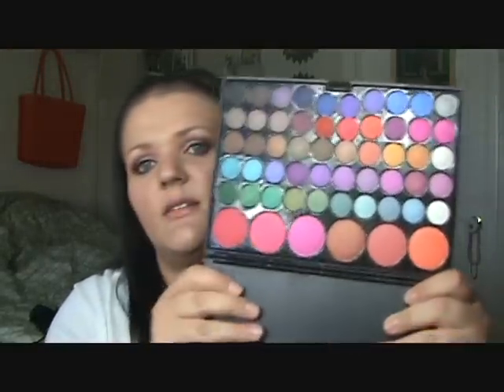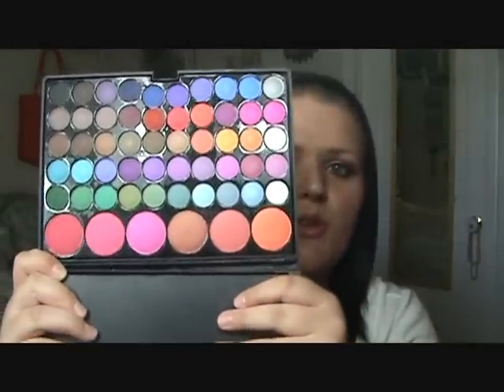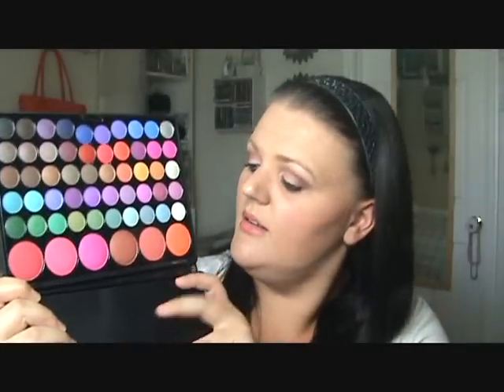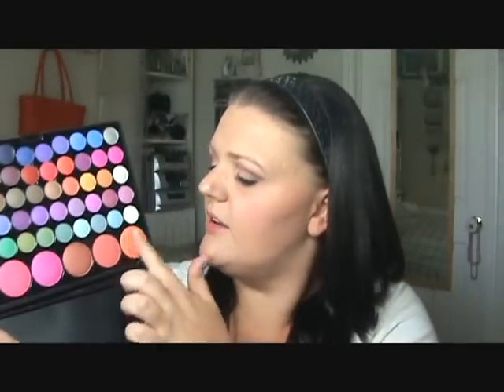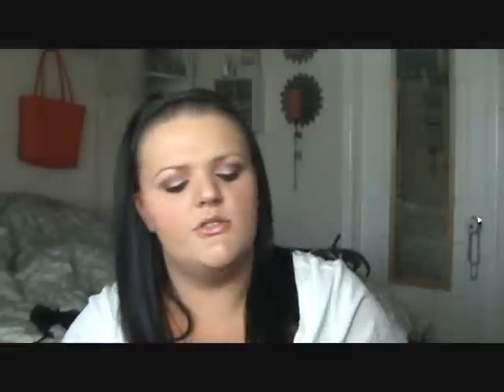So it's upside down so you don't see the mirror. It has beautiful, beautiful blushes. Even this orange one — it may seem scary, but it's really pretty. They are a mixture of shimmer and satin; there's not one that's matte, I believe. They are pretty shimmery and very pigmented. I played with them this morning — I finally got my shipment today — and I love every single color. They are so pretty.